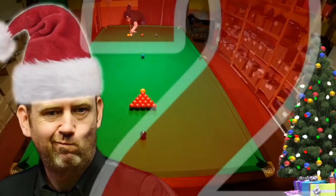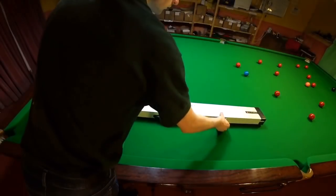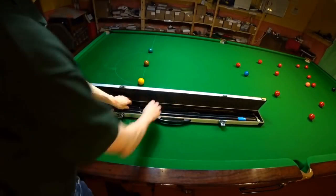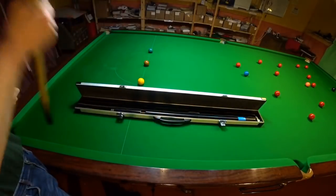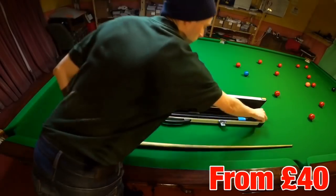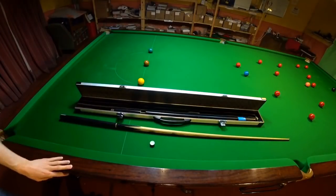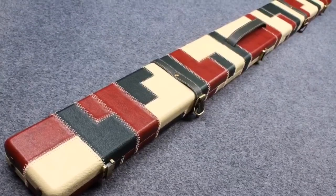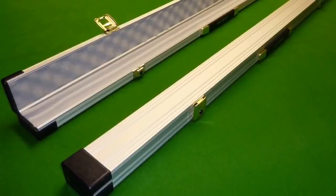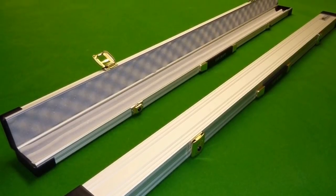Number two: keeping your cue and possibly even your chalk safe is crucial. That's why you're going to want a sturdy, good-looking cue case. A good one can be sensibly priced between 40 and 400 pounds and is absolutely vital if you're going to take your cue anywhere. There are a variety of stylish leather effect cases to choose from, but these can be flimsy and fall apart quite easily even if they're well looked after, which is why an aluminium case can be a much safer and more durable option.